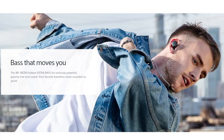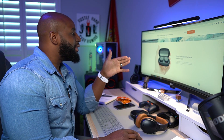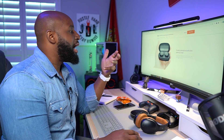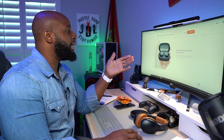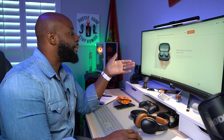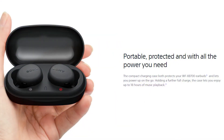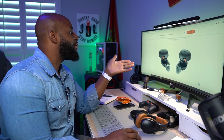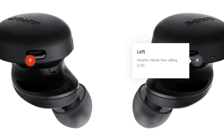The WF-XB700 features extra bass for seriously powerful punch on the low end — your favorite bass lines never sounded so good. Though I'm remembering they took the bass button away from the XB900N, so I don't know if there's going to be a bass button here or if it's just within the app. These actually look fairly small. Look at this design — that's a weird looking earbud.